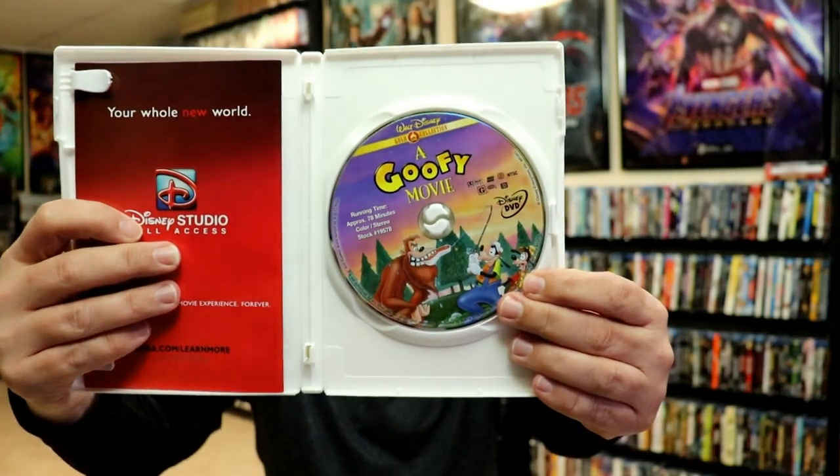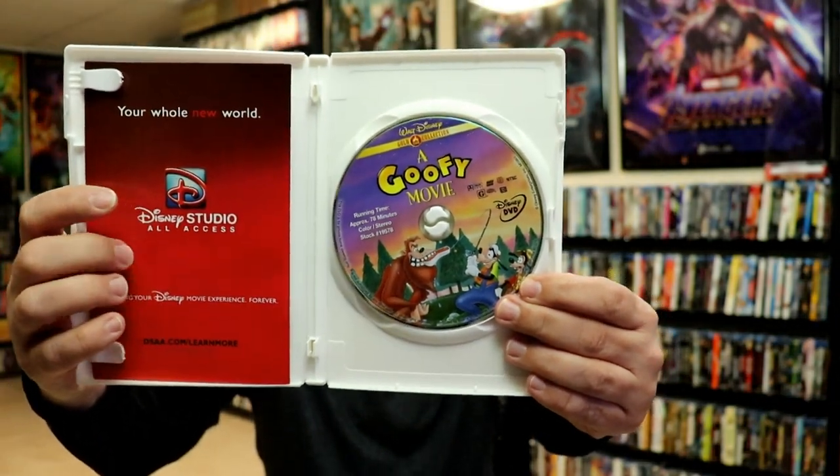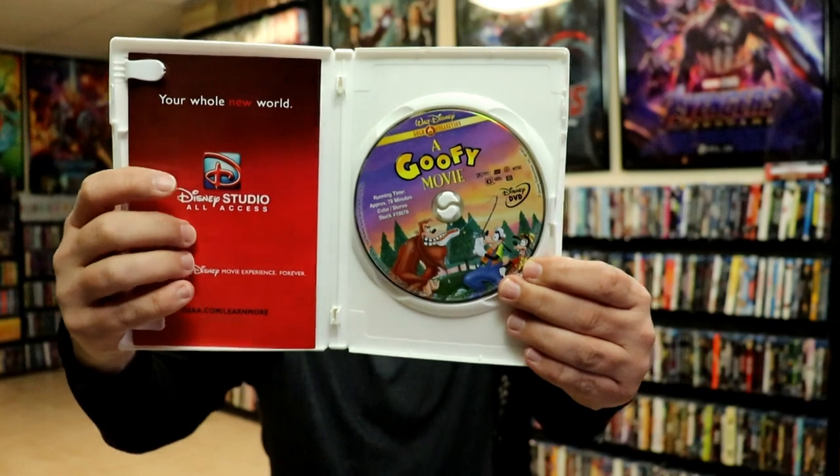On the inside, they do have some disc art. I'll open up another one to show you the chapter inserts. This particular one doesn't have the chapter insert, so I'll definitely show that one next whenever it comes up.